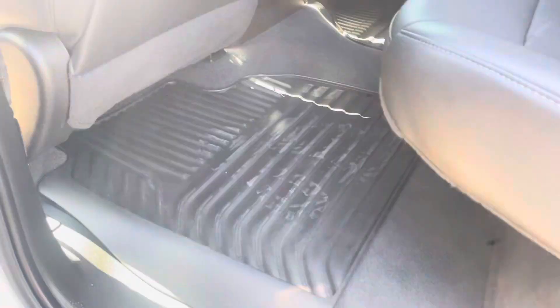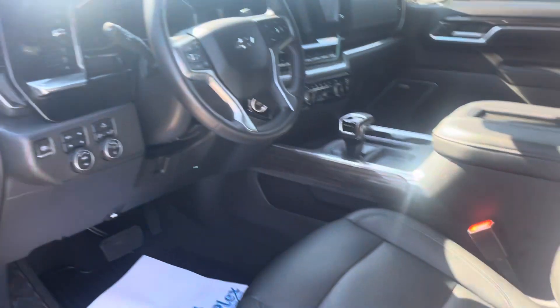But again, this truck looks and smells brand new. Factory all-weather mats in the back, leather seats, of course. Just a beautiful truck — you're going to love this truck.